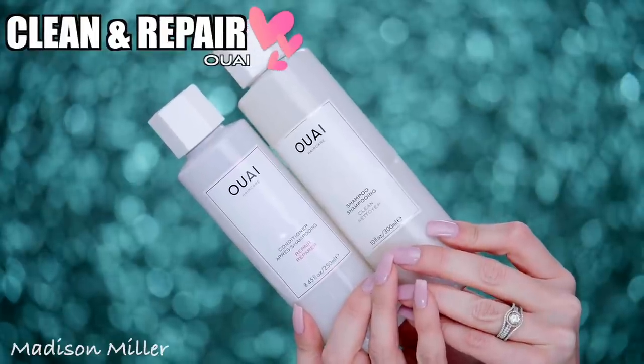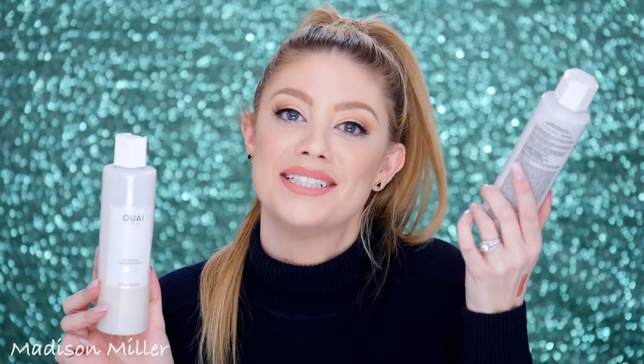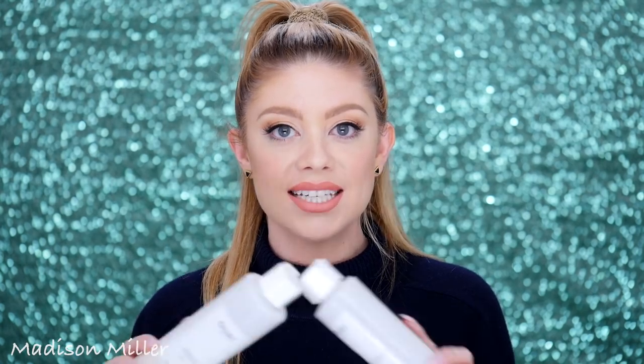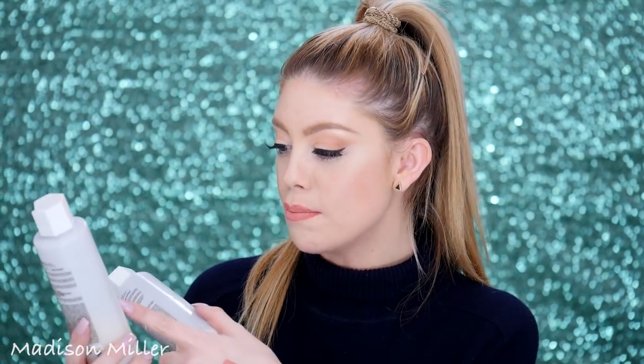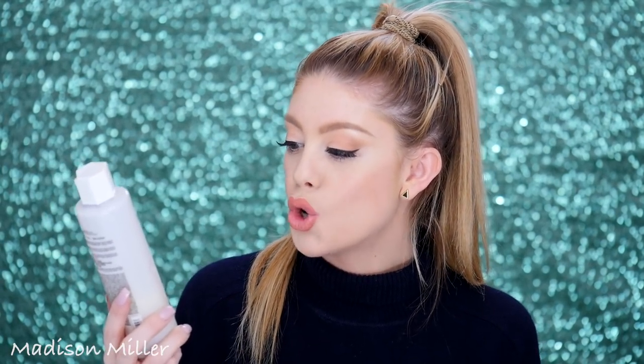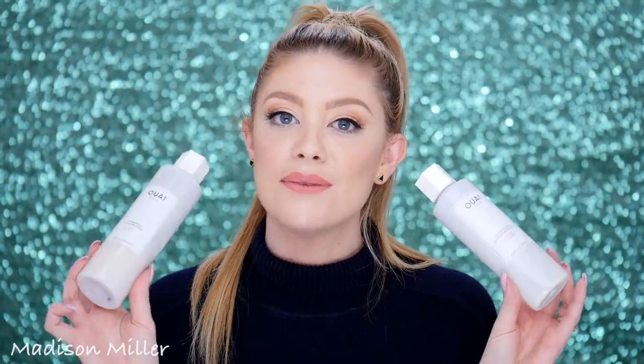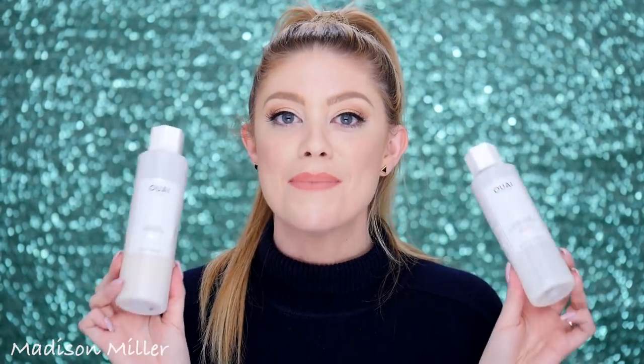Last but not least this month I've been loving the Wella shampoo and conditioner — my conditioner is already gone, you'll be seeing it in an empties video soon. My hair has never felt so good. I really love Davines shampoo and conditioners but this has replaced that for me. I have the shampoo in Clean — 'Nettoyant' I believe — and the conditioner in Repair because I have color-treated hair. These two combinations have done wonders for my hair. I'm definitely repurchasing and I think you can get them at Sephora.